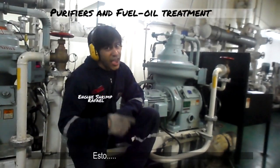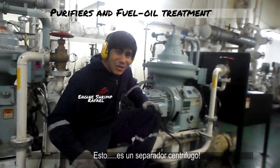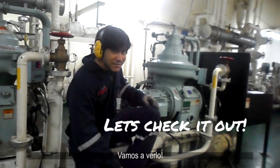So this is a centrifugal separator — purification by rotation. Let's check it out.